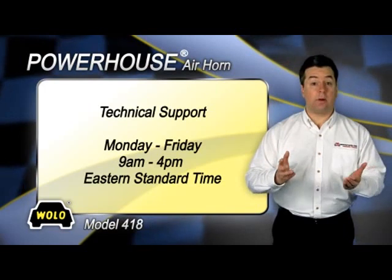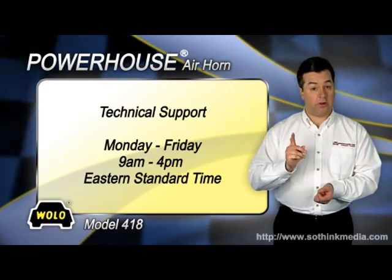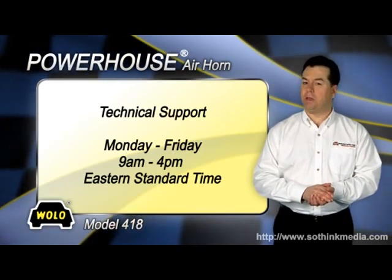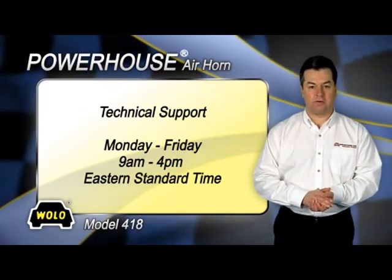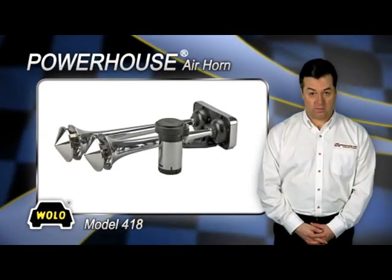If you have any questions about installing or using your Wallo horn, a toll-free phone number is provided in the package for technical support. Wallo's technicians will be happy to answer any of your questions Monday through Friday, 9 a.m. to 4 p.m. Eastern Standard Time. Powerhouse is a registered trademark of Wallo Manufacturing Corp.